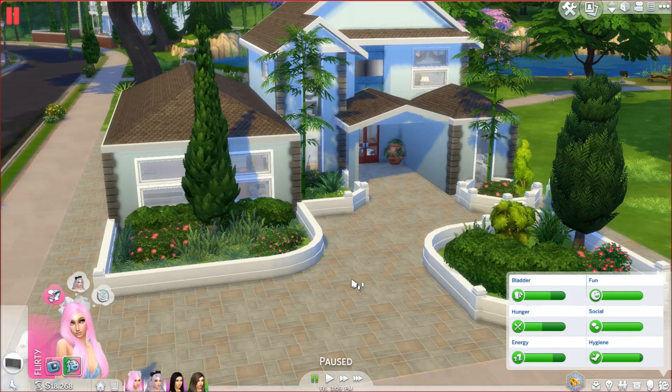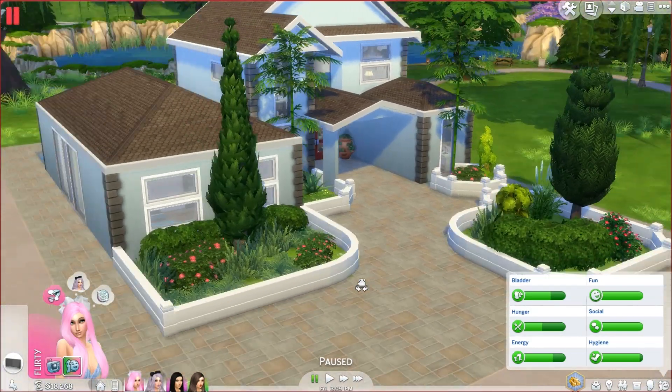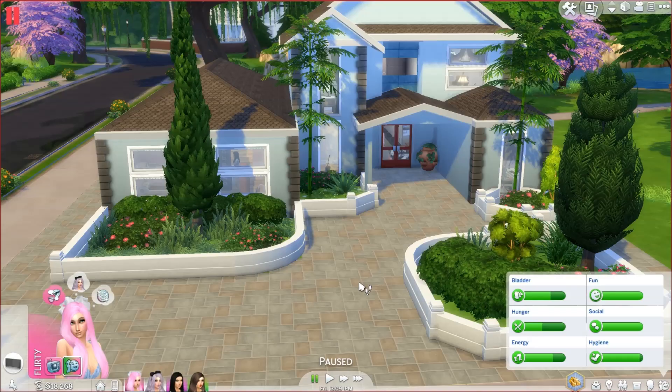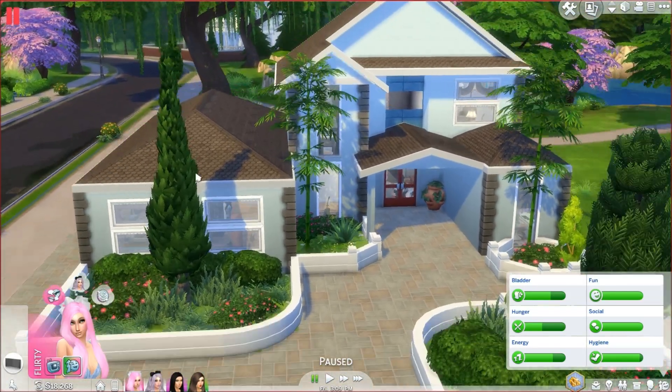The only backstory I have for them is that they all moved in together as roommates after college. They've been friends for a long time and I want to create a backstory as I go along — they're just starting out. If I continue to play this household, I'll do an updated current household video when it's maybe second or third generation. The house is from the gallery; I didn't build it, and I just thought it was the perfect house for them.